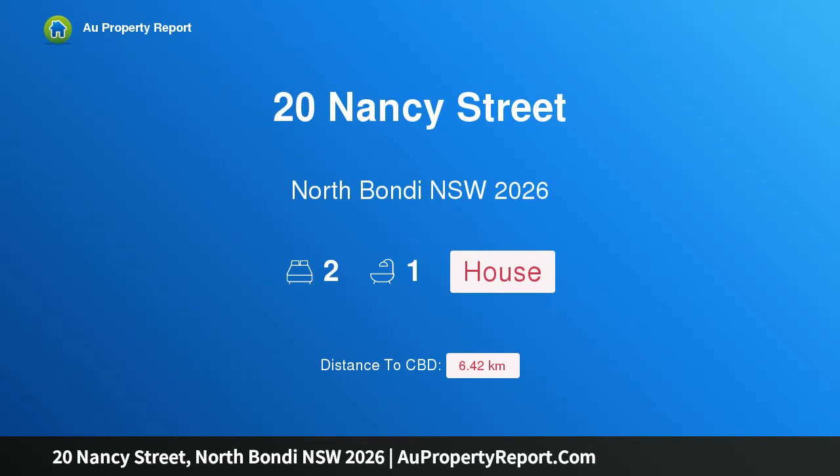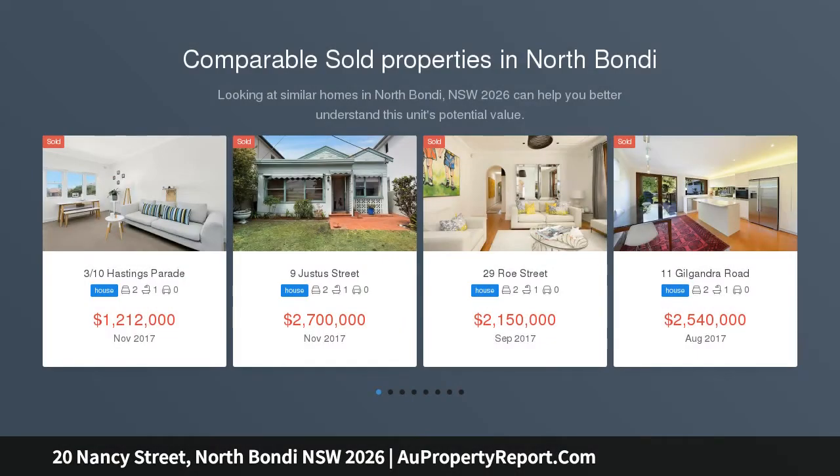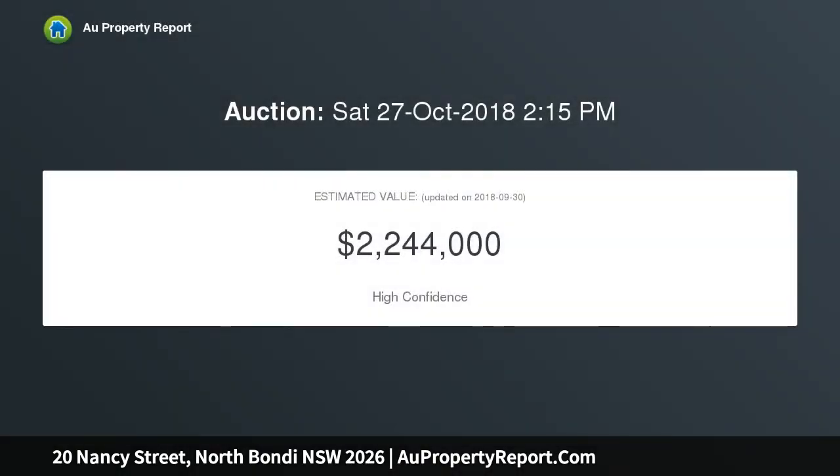Hi, I am glad to introduce property 20 Nancy Street, North Bondi, New South Wales 2026. Seven meters, classic beach cottage on a sunny level block — coastal charm and superb potential, perfectly configured for relaxed beachside living. This classic 1920s beach house features a fluid layout from front to back and a private easy-care garden.